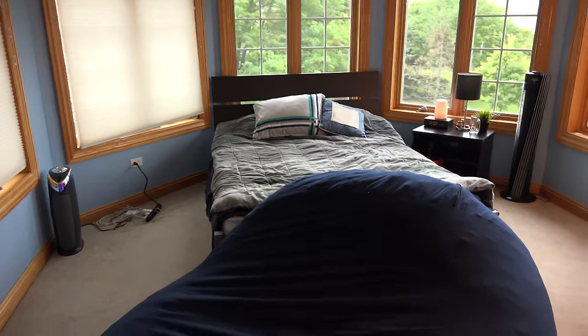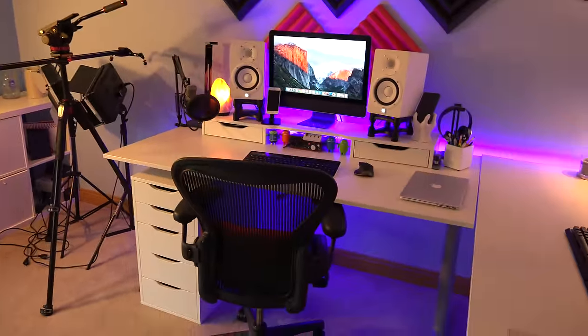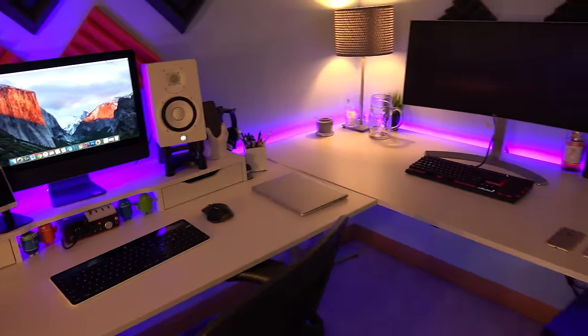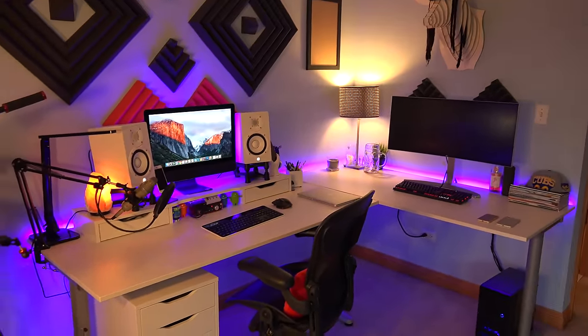That pretty much wraps it up for my whole setup. If you guys enjoyed this video, please make sure to smash that like button. If you guys liked this style of video — not too edited, definitely a behind-the-scenes look at JR Tech and what I'm working with here in my room — let me know down below in the comments. I'll see you guys in the next one. This is JR Tech signing off. Peace.